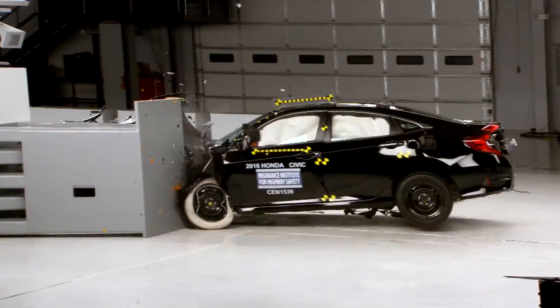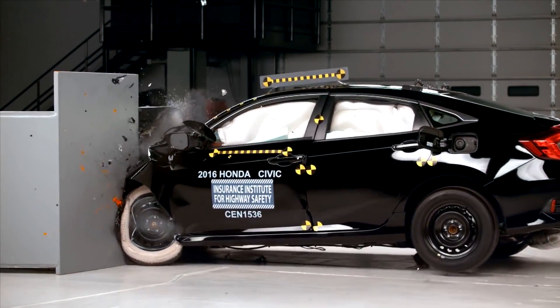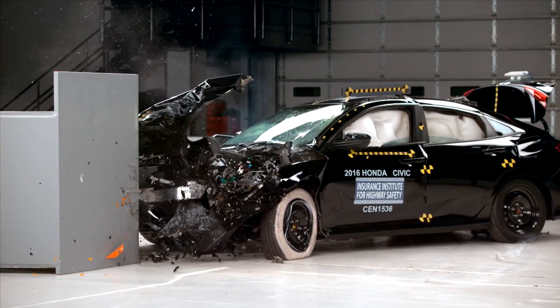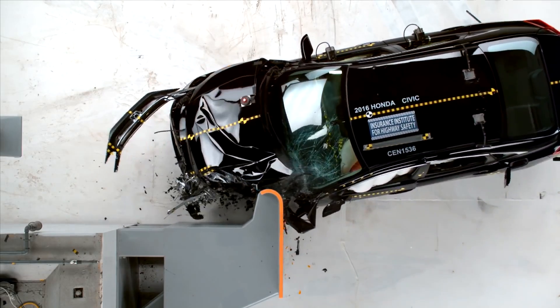Now let's talk about the safety features. Of course, the safety package in Egypt comes with 8 airbags, meaning the car has a very nice and safe airbag system. Also, when a car comes to America, it needs to pass safety standards — they do crash tests to see how safe the car is for the people inside. The Honda Civic achieved 5 stars in American crash tests, which is a very good result from a safety standpoint.